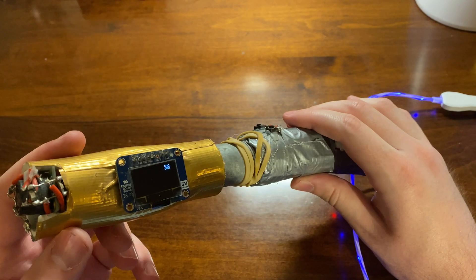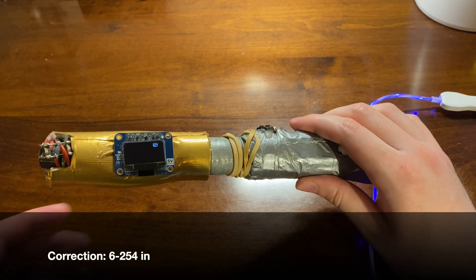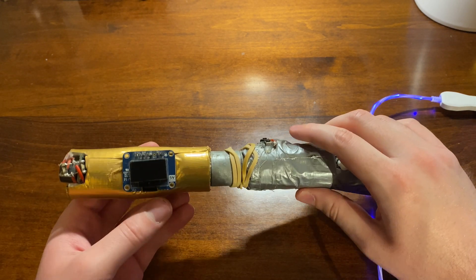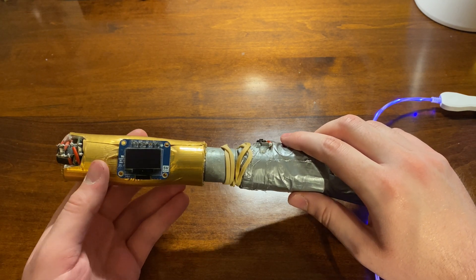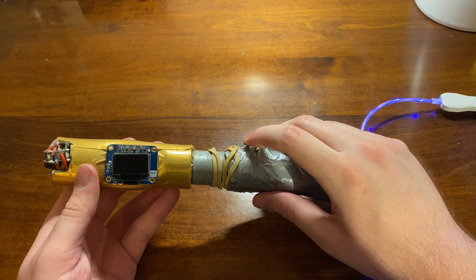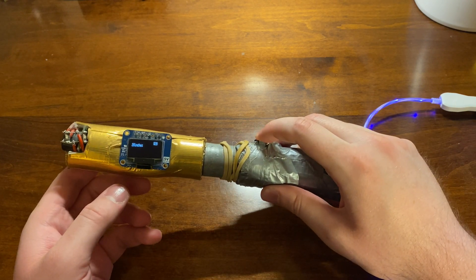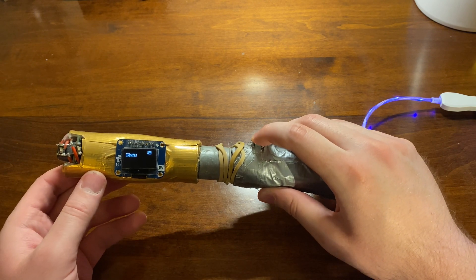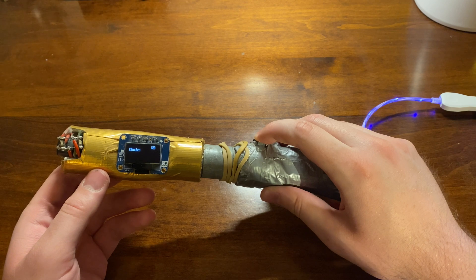Moving on to the 800 range — 800 to 900 is the ultrasonic sensor. It's in the name, right? Sonic screwdriver, so you have to have an ultrasonic sensor. This sensor has a range of 6 to 256 inches with about an inch of resolution. When you press the first button it gets the measurements, and you can measure everything with it.